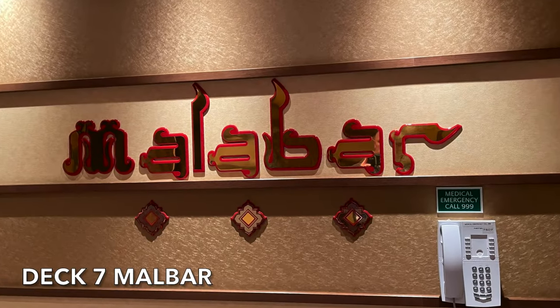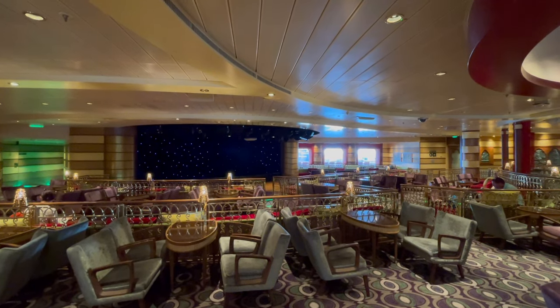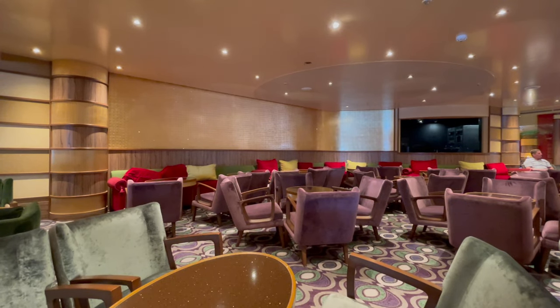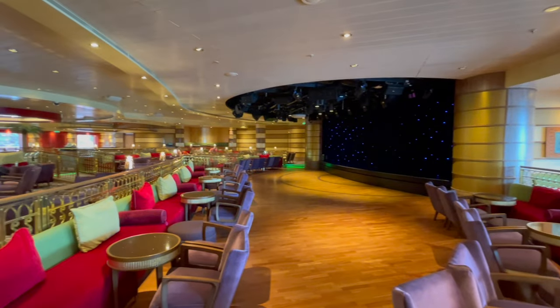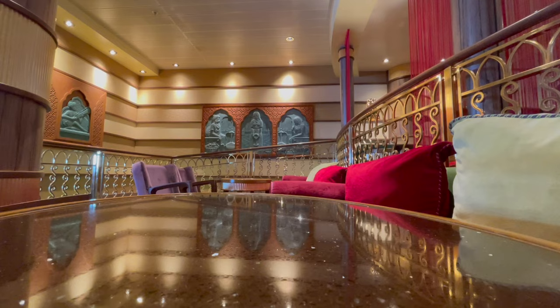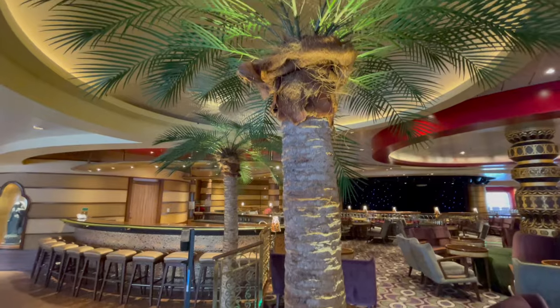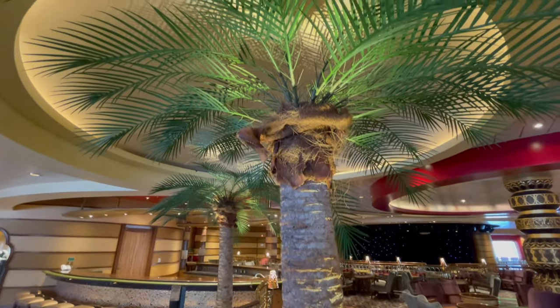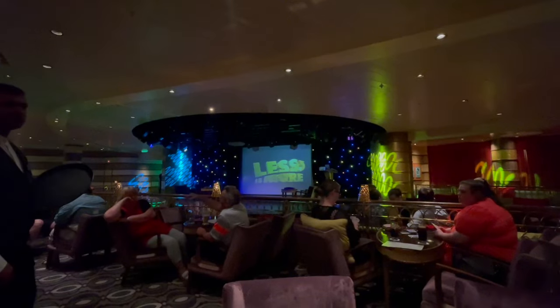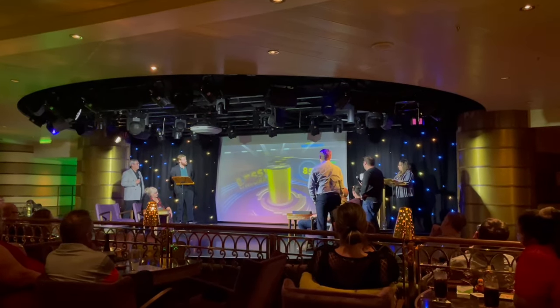Malabar is another venue where game shows can be found. This uniquely decorated venue has a great bar and is located on Deck 7. Malabar hosts a large variety of P&O quizzes hosted by your entertainment team, as well as guest entertainers and acts. Malabar is decorated very differently to that of other venues on Azura, however it is a very popular destination.